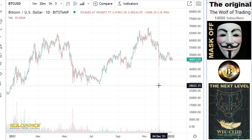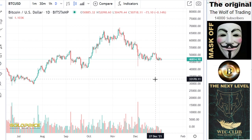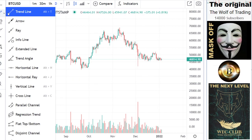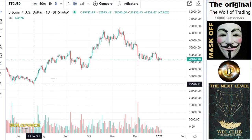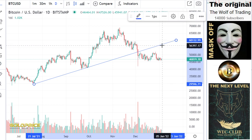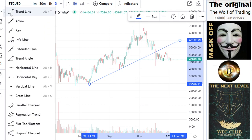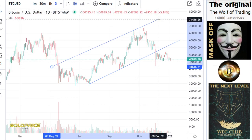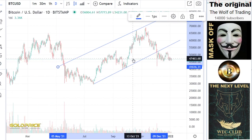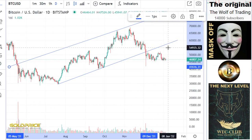The Bitcoin price — we start here in the new year with no volume, so I think you can see we're going sideways. For me, it's important that we have not yet tested this level at 56,000 again. That is an interesting point — we haven't yet tested our uptrend in this area.